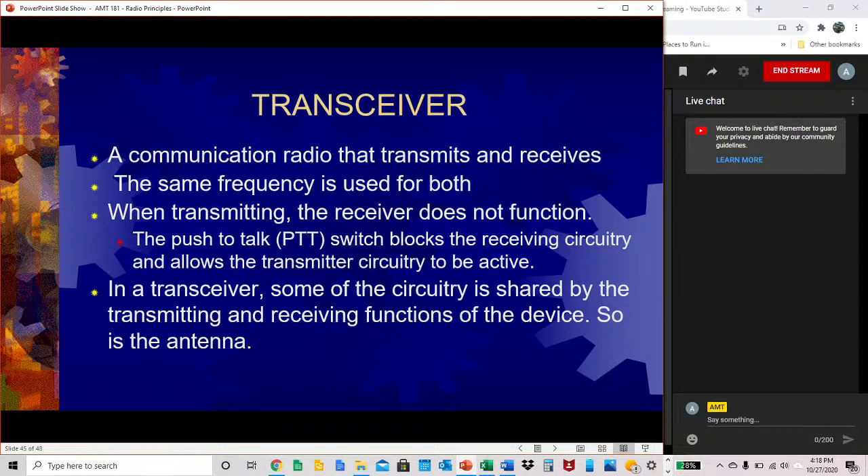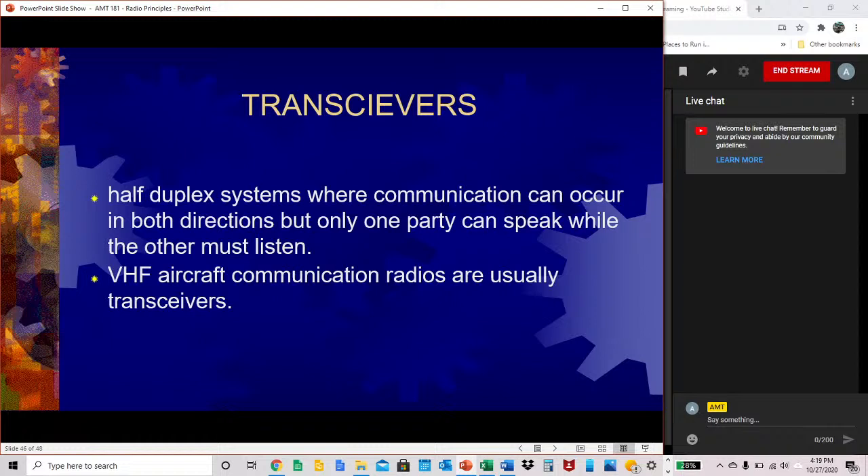Transceivers are communication radios that both transmit and receive. The same frequency is used for both transmitting and receiving, but when transmitting, the receiver does not function. The push-to-talk switch in a transceiver blocks the receiving circuitry and allows the transmitter circuitry to be active. Some circuitry and the antenna are shared by both functions. Transceivers are considered half-duplex systems where communication can occur in both directions, but only one party can speak while the other must listen. HF aircraft communication radios are usually transceivers.